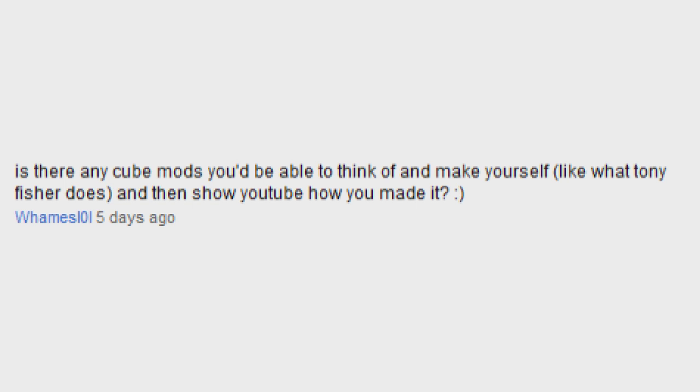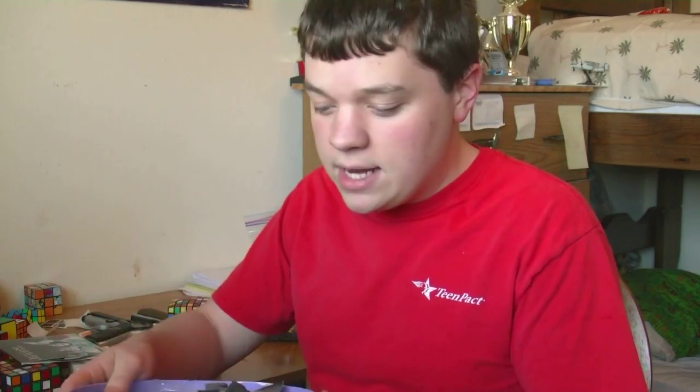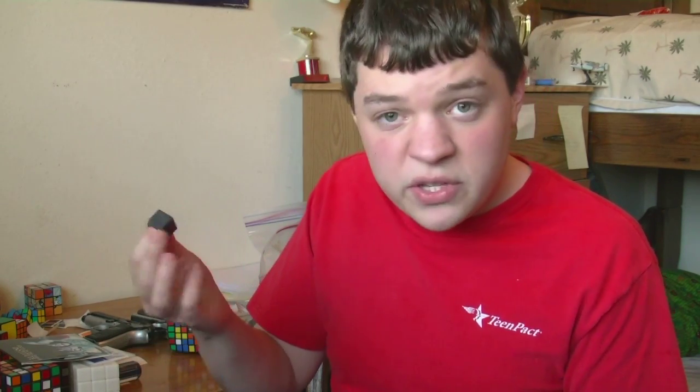Is there any cube modifications you think you'd be able to make yourself, like what Tony Fisher does? Actually, I have attempted two modifications. Once I was trying to make a fully functional 2x2x4 out of Rubik's 2x2s, but I gave up on that. And then I saw Red KB's video and I tried to make a fully functional 3x3x5, but I did some cutting with a jigsaw, and that's really all the farther I got.